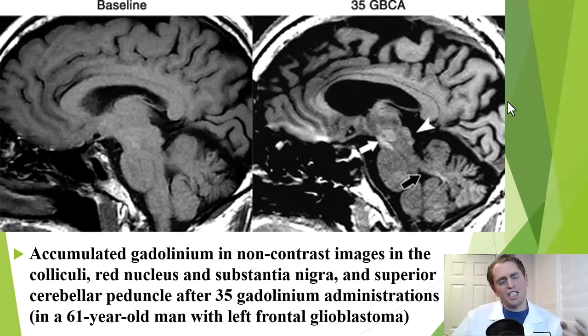These are scans from a 61-year-old man with a left frontal glioblastoma who had 35 MRI scans with contrast dye to monitor the tumor. These unenhanced images show the baseline on the left, and after 35 administrations of gadolinium you can see retained gadolinium within the superior colliculi, red nucleus, substantia nigra, and superior cerebellar peduncle. Scary images, but perhaps necessary to monitor the tumor.